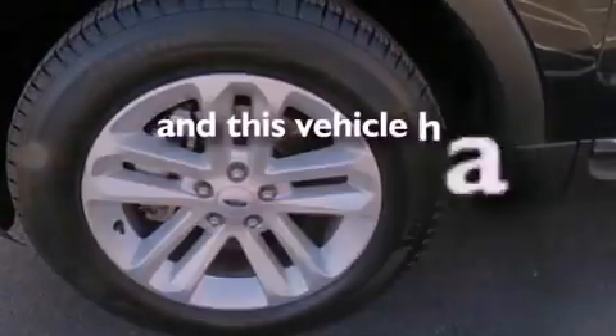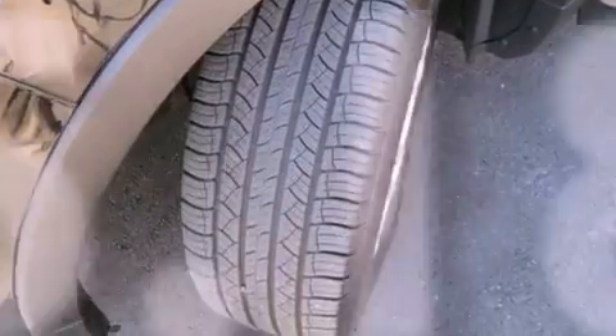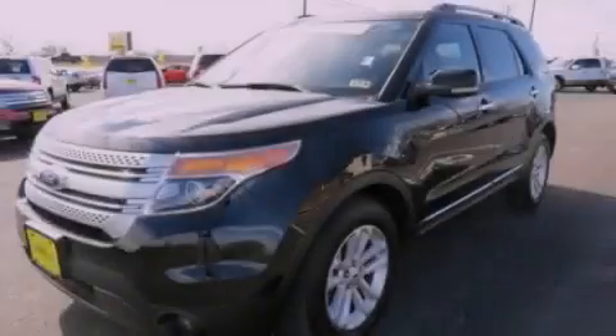This vehicle has fewer than 36,000 miles on the odometer. This automobile won't last long at this price. Call and arrange a test drive now.